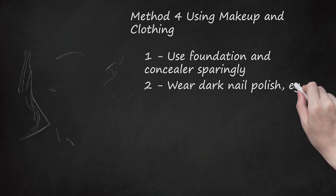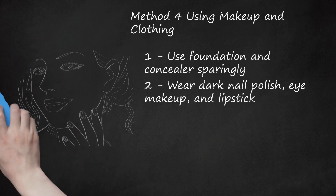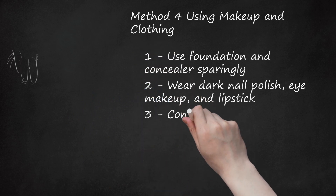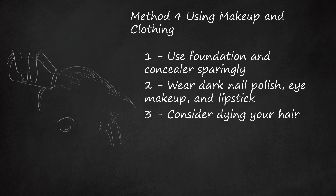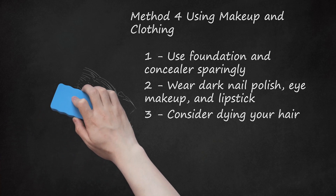Wear dark nail polish, eye makeup, and lipstick. Dark colors on your nails, lips, and eyes will contrast against your skin and make your skin appear paler. Try black, maroon, deep purples, reds, blues, indigo, or cobalt. Consider dyeing your hair. Like dark makeup and other accents, having darker hair can create a contrast with the skin on your face and neck. This can bring out some natural paleness, but it is no permanent solution. There are many henna-based hair dyes available as well, in case you have sensitive skin or want to avoid some of the harsher chemicals present in other dyes.